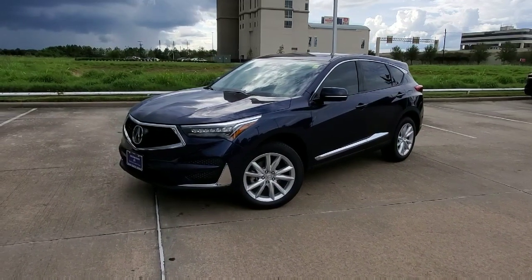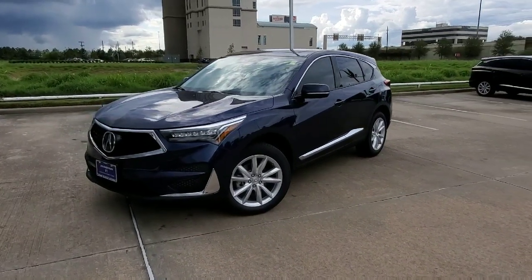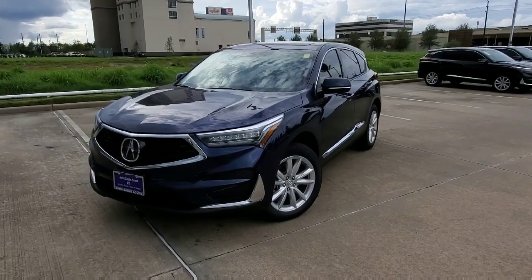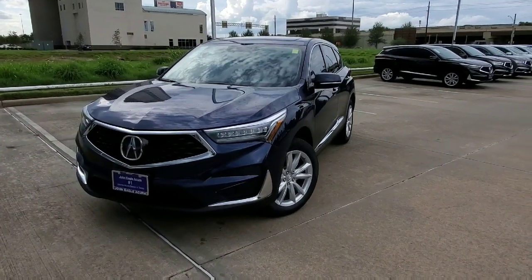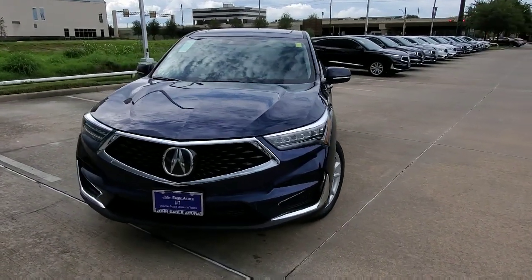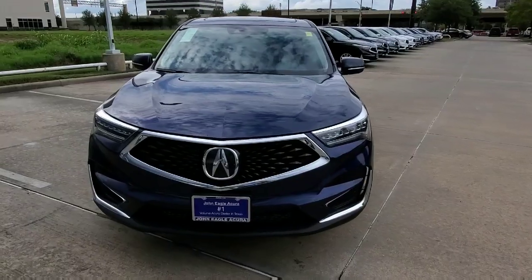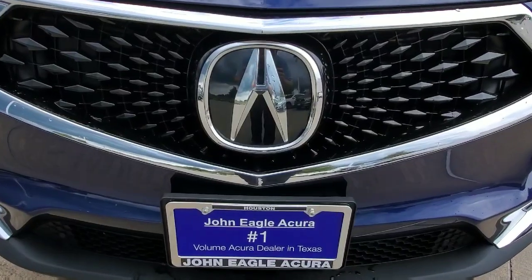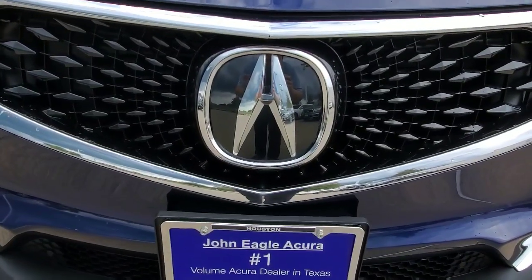I'm standing here in front of the 2020 RDX base model. You are going to be so excited to check this car out — it is packed with so much technology. It's pretty crazy what Acura does on the base model. If you check right in front here, even on the base model, behind this really nice Acura logo is the AcuraWatch technology.